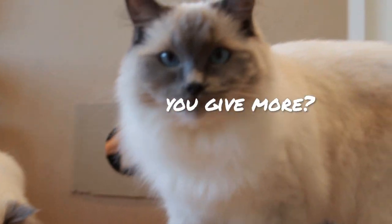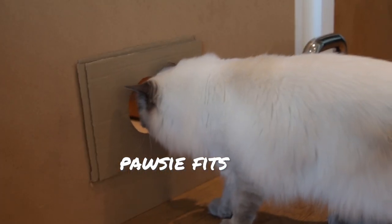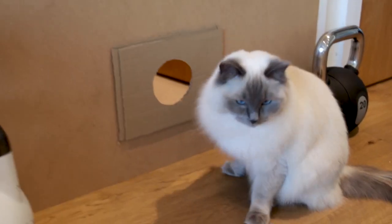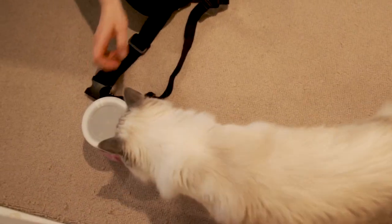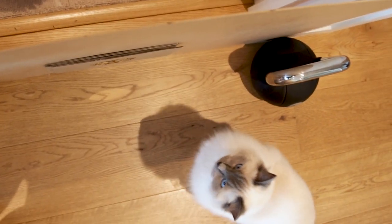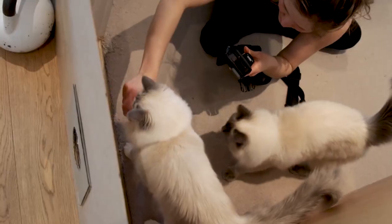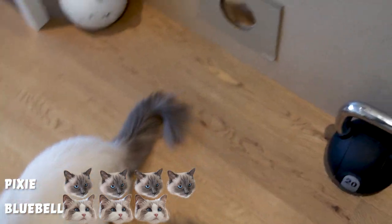So this is 10 centimeters — seems to be the barrier for both of them. Go on, you can do it Pixie! There's only this hole separating you from the treats on the other side. Look, there's a whole box of treats. Yes, she's going! Go Pixie! Yippie! Nice — she made it! That's 10 centimeters.